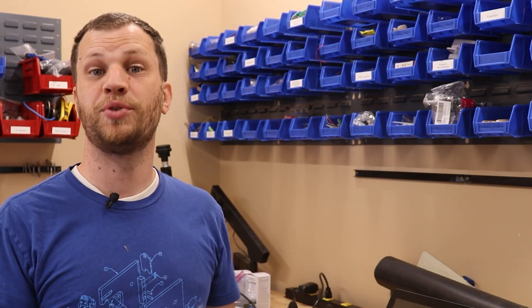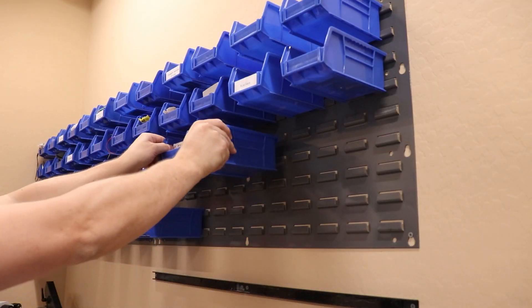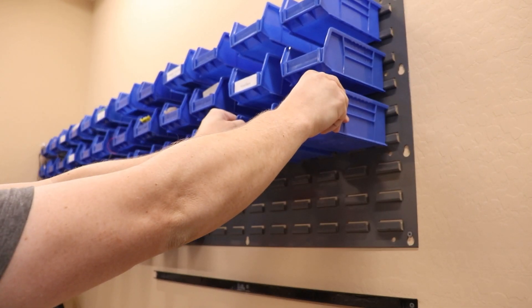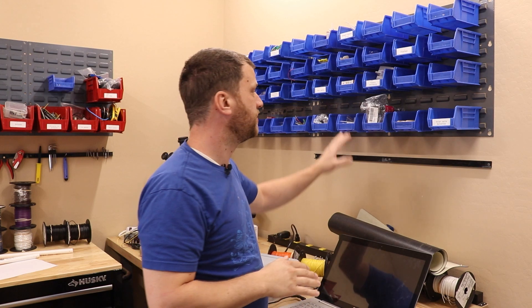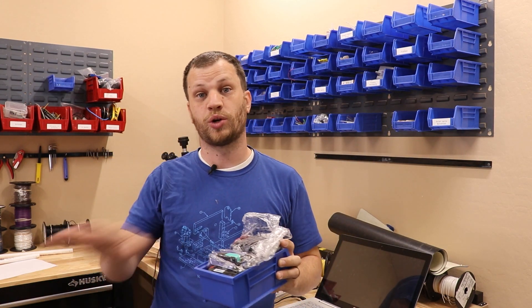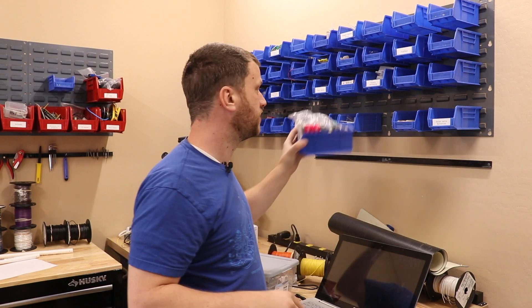Now that I have those tools put away and organized, it's time to move on to those things that I need to access really easily. For those things I'm going to be using these colored bins on the wall. I've had these for several years and they work great — if you've been around the channel you'll have seen them in the background of my videos. This is a really nice solution because you can take these bins off the wall, bring them on location to work wherever you need, and then put them back when you're done.